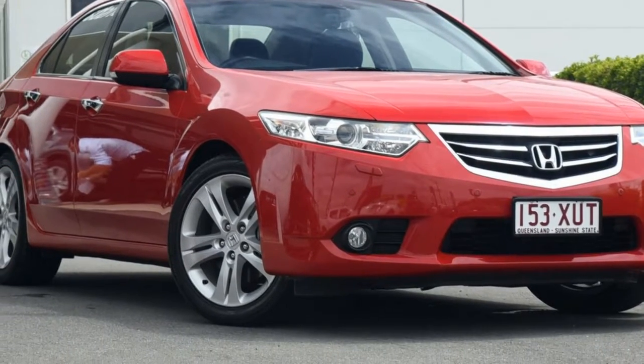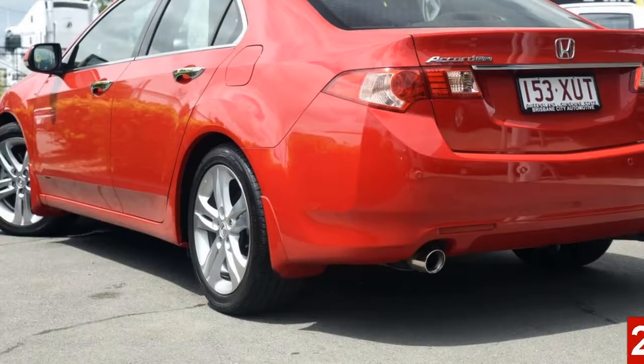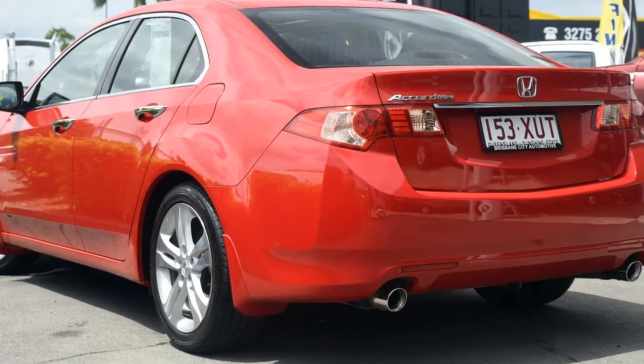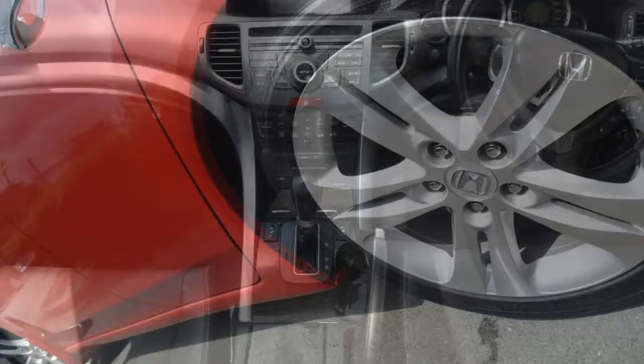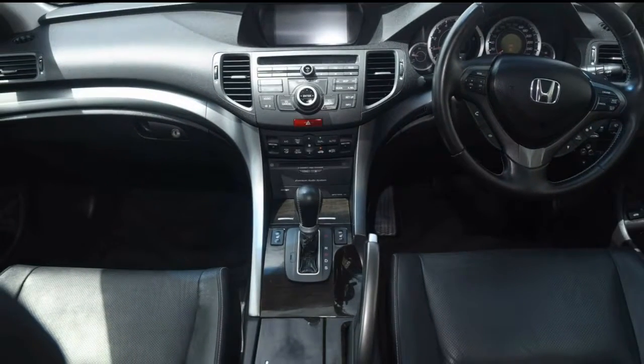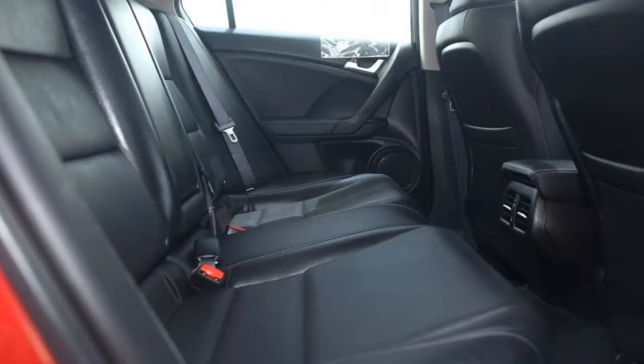Look no further than this 2012 Honda Accord Euro. This Accord Euro has a reliable 2.4-litre engine that responds smoothly to its 5-speed automatic transmission. The attractive red exterior is complemented by its stylish interior.